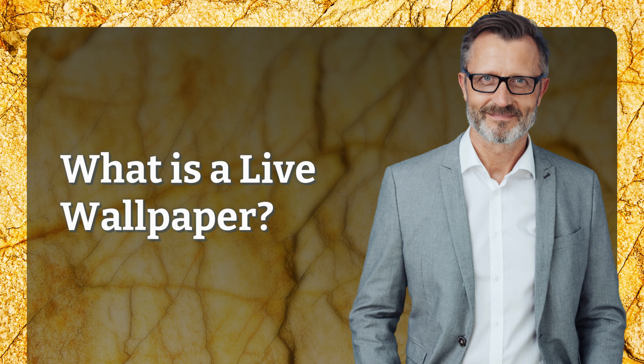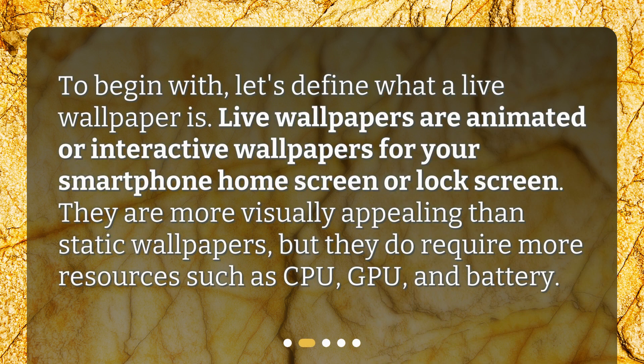What is a live wallpaper? To begin with, let's define what a live wallpaper is. Live wallpapers are animated or interactive wallpapers for your smartphone home screen or lock screen. They are more visually appealing than static wallpapers, but they do require more resources such as CPU, GPU, and battery.